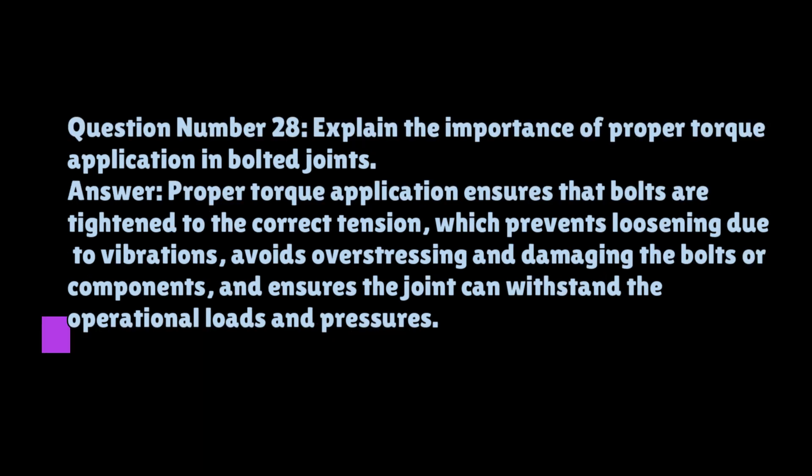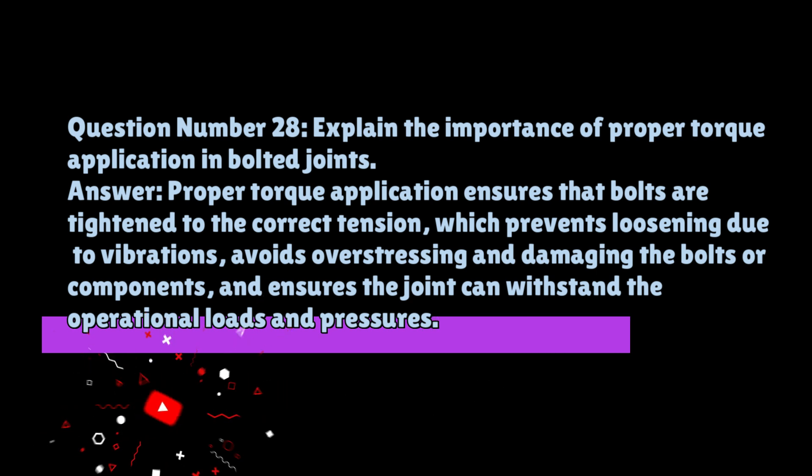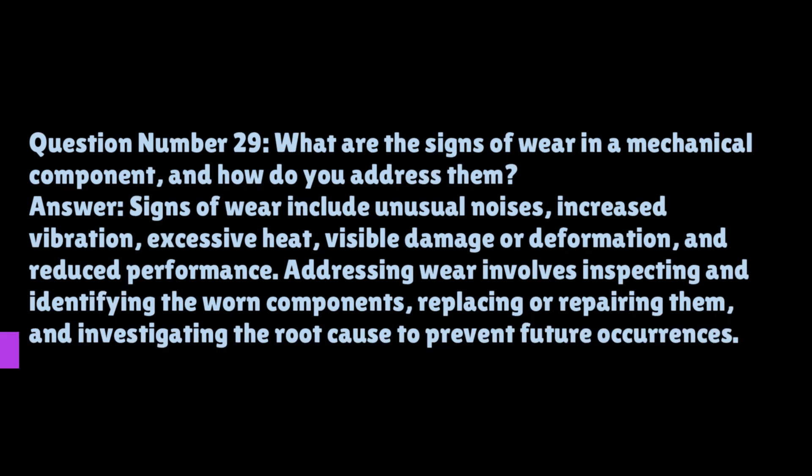Question number twenty-eight: explain the importance of proper torque application in bolted joints. Proper torque application ensures that bolts are tightened to the correct tension, which prevents loosening due to vibrations, avoids overstressing and damaging the bolts or components, and ensures the joint can withstand the operational loads and pressures.